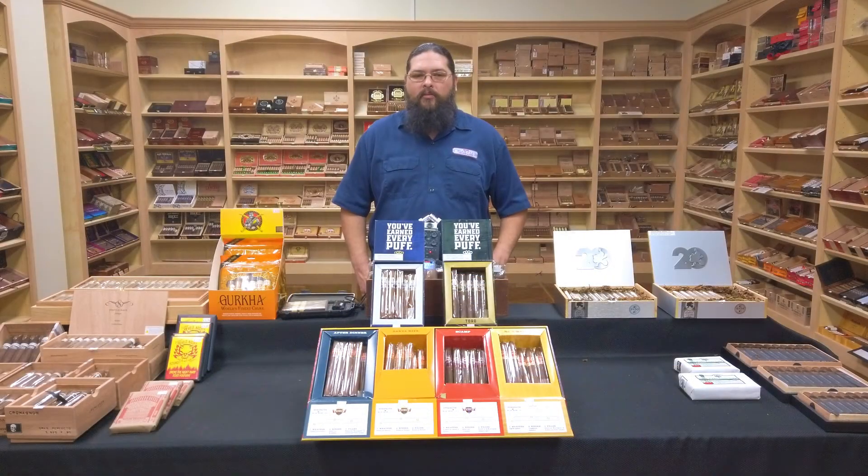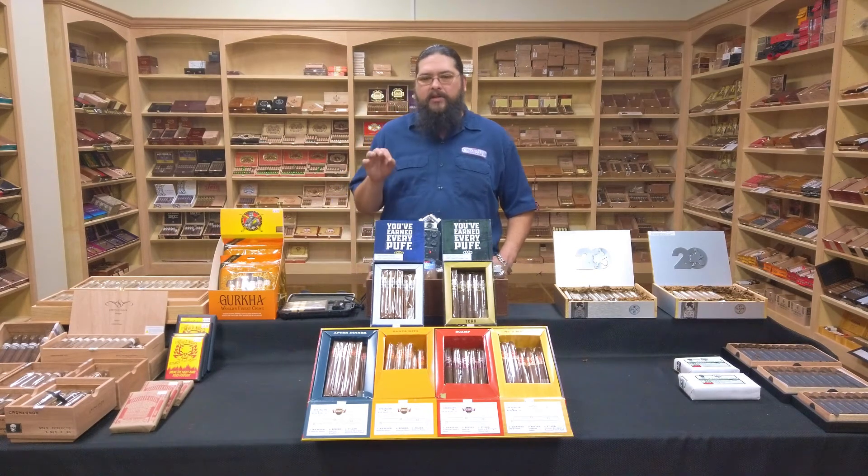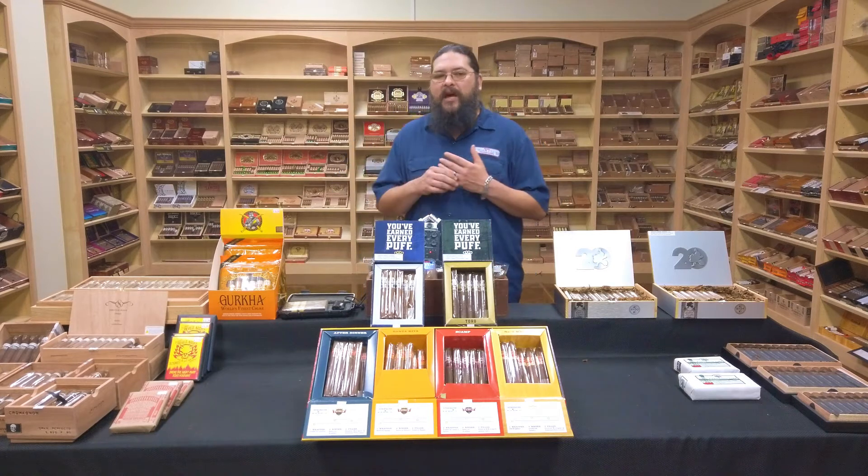Good afternoon and welcome to the Humidor Report. Justin here from Beaumont's very own Cigar Club. I believe last week, even if not in the video, at least in the description of the video, I may have teased a little something that was coming up.